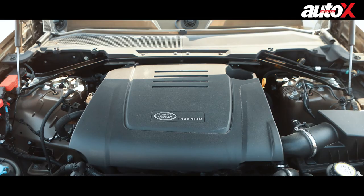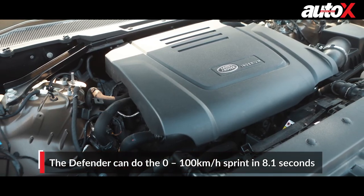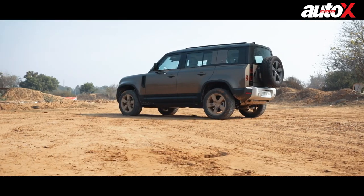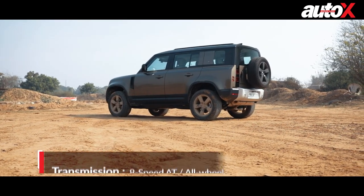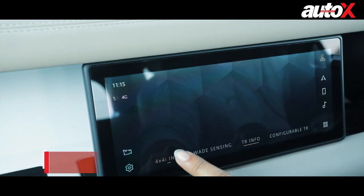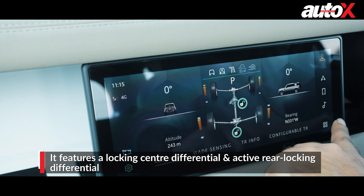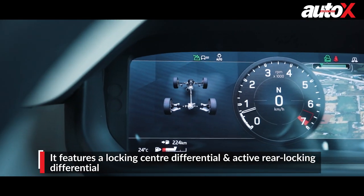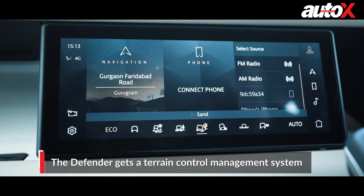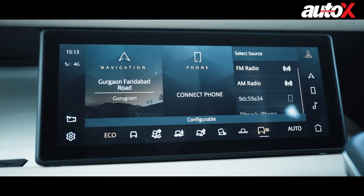The engine is definitely very powerful, with a claimed 0 to 100 km/h in about 8 seconds in the 5-door version we have here. It comes mated to an 8-speed automatic gearbox, and the new Defender gets a permanent four-wheel drive system with a locking centre differential and an active rear locking differential. It also features Land Rover's Terrain Response System, which employs electronic aids based on a range of conditions.